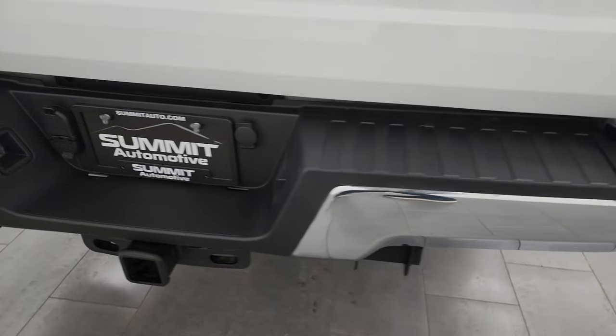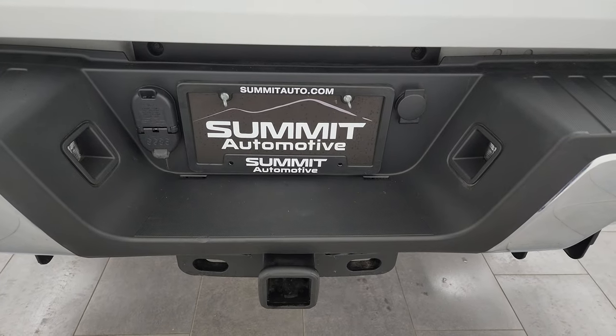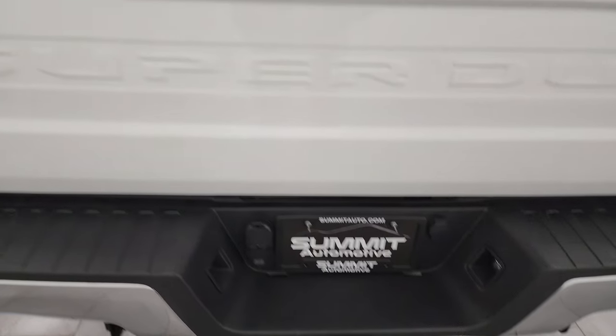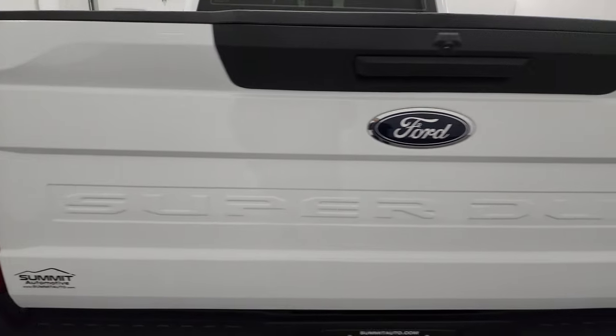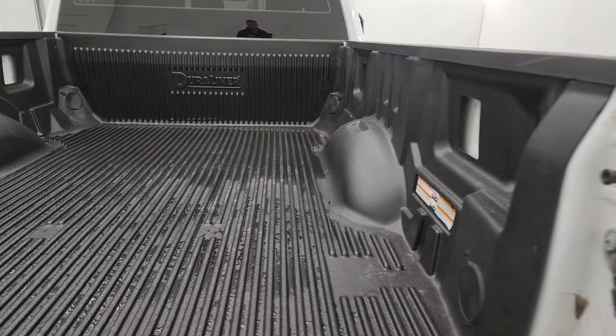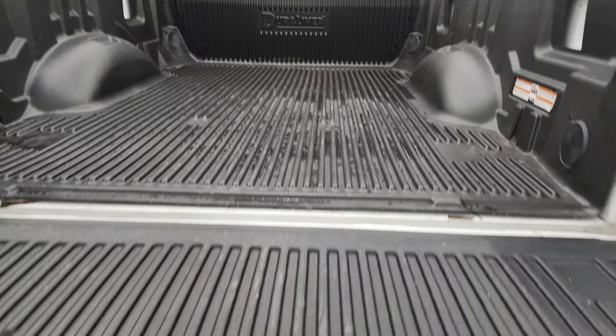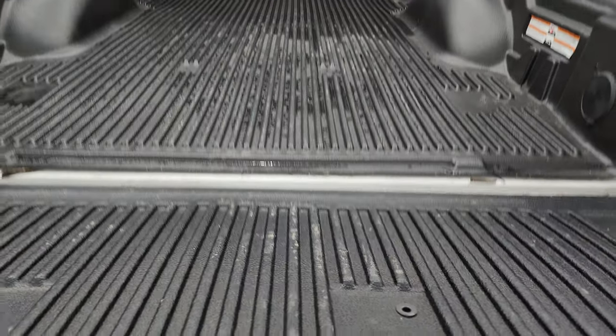Coming around to the back, the rear bumper looks great — no dents on that. It does have the full towing package of course, with the receiver hitch, 4-pin and 7-pin wiring. The tailgate is in really nice condition as well, and it does come with a nice drop-in bed liner that also goes onto the tailgate, which is really nice.